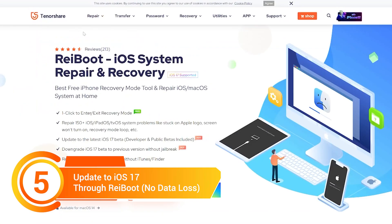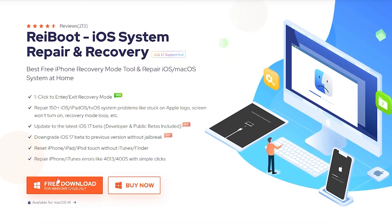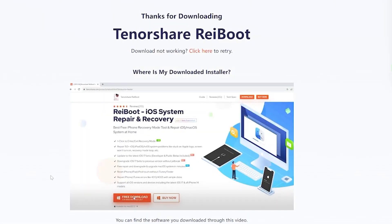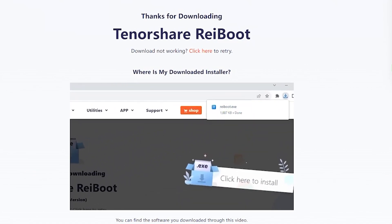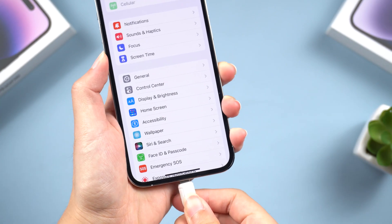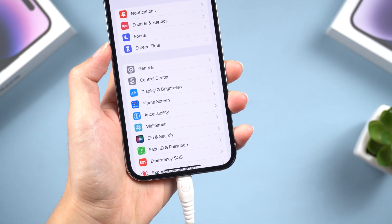Method 5. Update to iOS 17 through Reiboot — no data loss. This is an iOS device repair tool that also has an upgrade or downgrade function. So if your iPhone was checking for updates and now spinning, then you can use Reiboot. I've put the download link below if you are interested. Once downloaded, connect your iPhone to your PC or Mac.